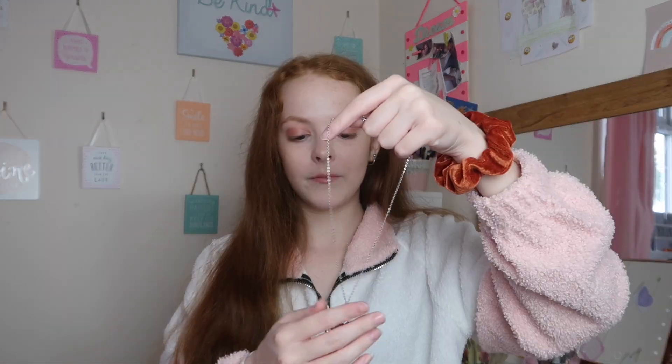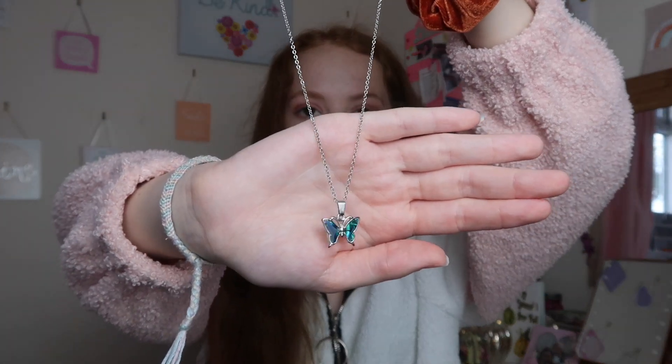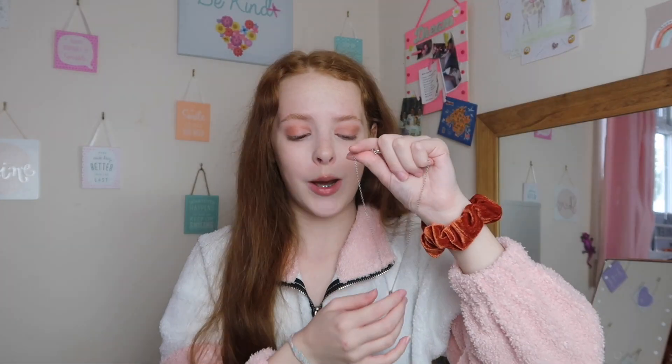I paired the jeans again with the belt from Primark. For jewelry with this outfit I paired it with a silver necklace with a cute little blue butterfly — I honestly don't know where it's from, I got it so long ago. I think any silver necklace would look really nice with this outfit, or even the little gold 'love' necklace would look cute too.